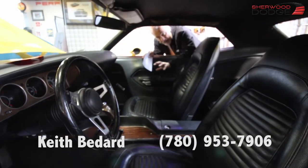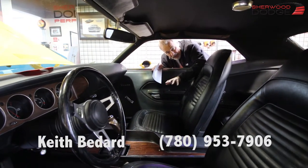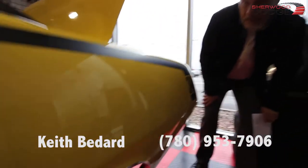340 pistol grip car. Now this car is totally numbers matching. The underneath of this car — come up on top here — beautiful vinyl top. Look at the paint. Can we zoom in on the paint on this car?